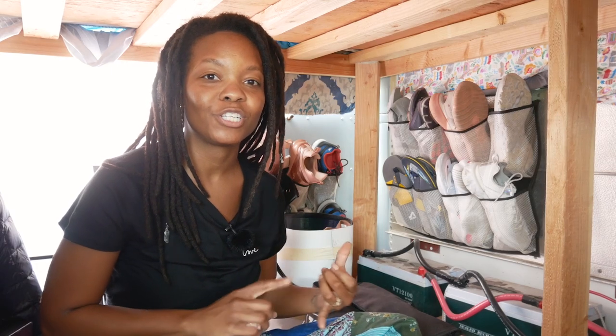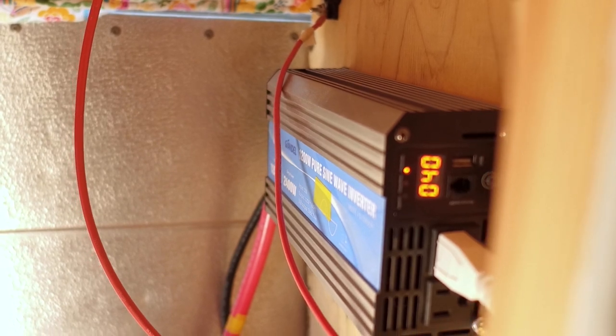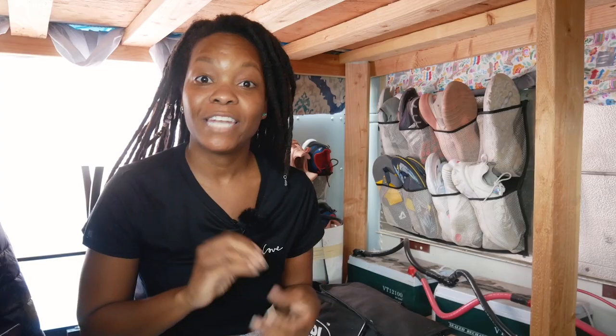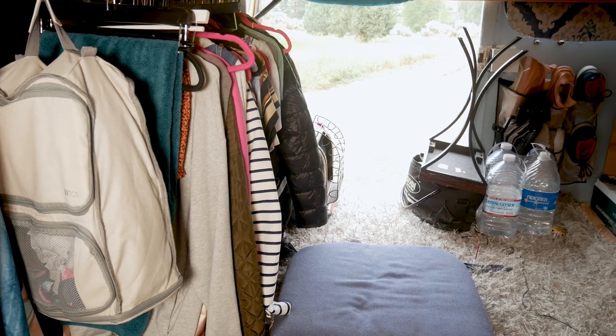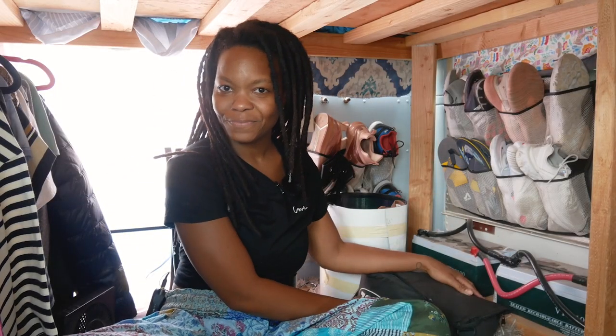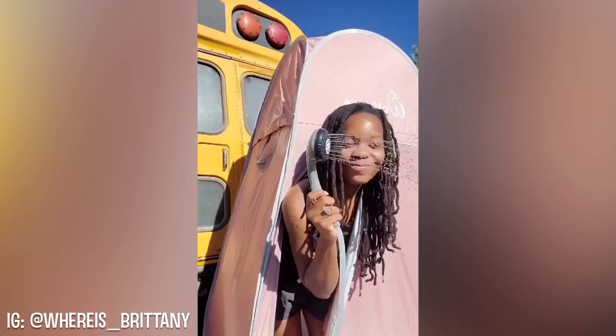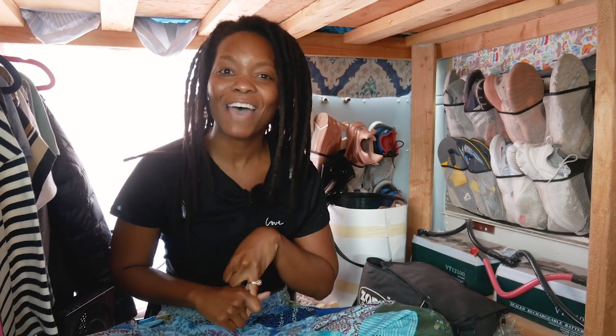Over here I have two 120-amp batteries and a 1200-watt pure sine inverter. Electrical was really intimidating for me, but I was blessed enough to have someone come into my life — her name just happened to be Britney, and she is a Navy veteran whose job was actually an electrician. Britney came to my rescue — girl power! With all of this storage underneath I can put almost anything down here. I have my heating back here and I also store a shower — it's actually a propane shower with a pop-up shower tent. You can use it with just regular cold water, or hook up your propane tank for hot showers.